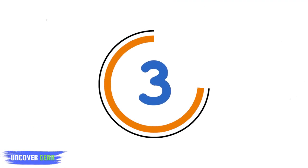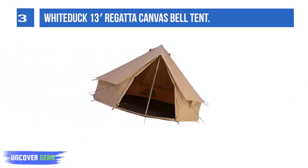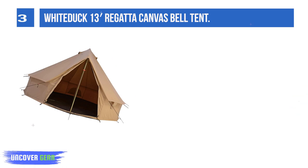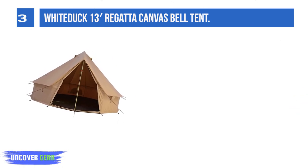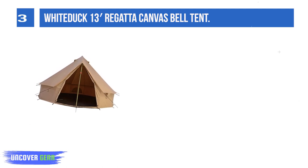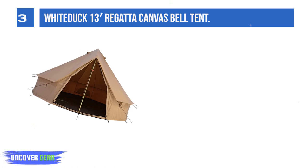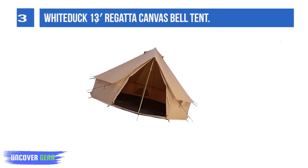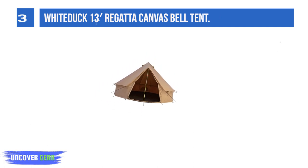List number 3: the Wytuk 13 Regatta Canvas Bell Tent. The Wytuk 13 Regatta Canvas Bell Tent is a staple among winter glamping tents because canvas bell tents are aesthetically pleasing and have the ability to put a wood-burning stove in them. The Regatta is a 4-season tent with a stove jack. The 5-inch stove jack port in the ceiling accommodates a wood-burning iron stove for cozy winters.